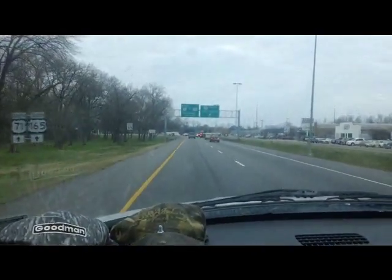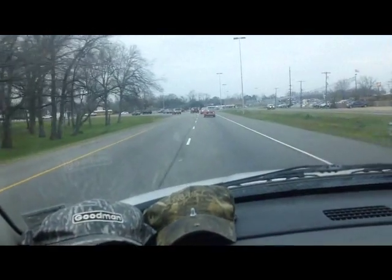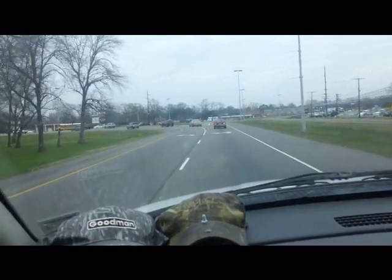They should have updated this thing a long time ago to overpasses and stuff. But what are you going to do? We're doing a change out today.